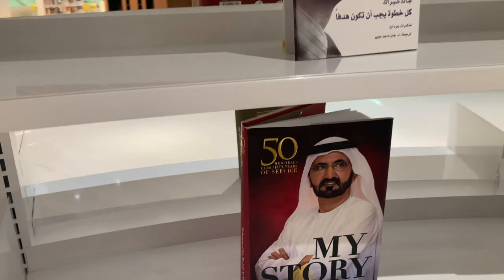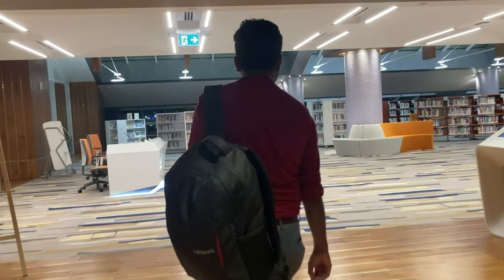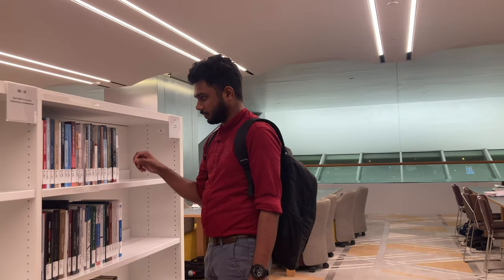This book showcases 50 years of experience of Dubai's ruler. Let's move to the general library area.